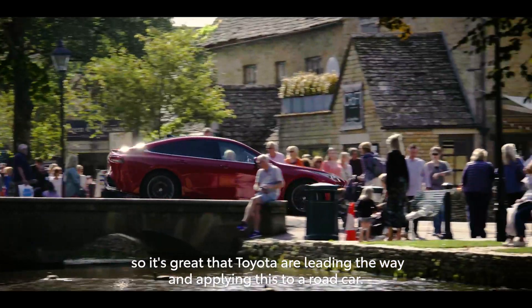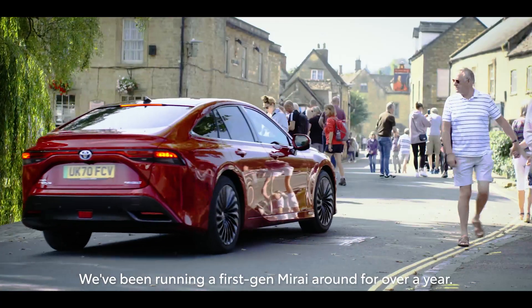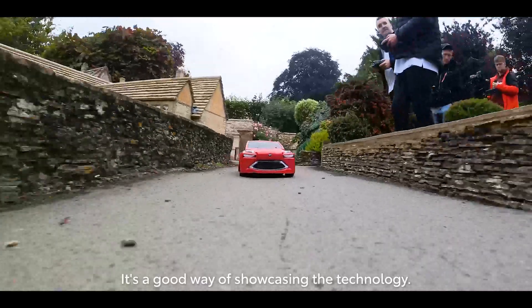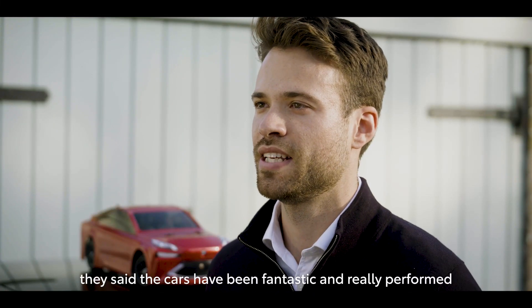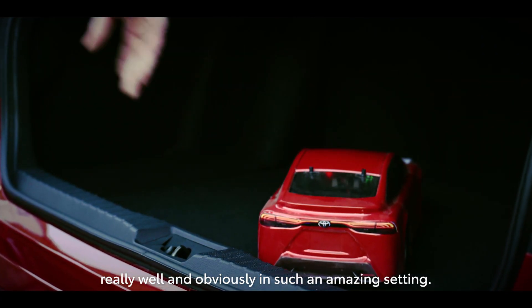We've been running a first-gen Mirai around for over a year — I've done tens of thousands of miles in it and it's fantastic. It's a good way of showcasing the technology. Speaking to the guys in the team and the drivers this morning, they said the cars have been fantastic and really performed really well, and obviously in such an amazing setting.